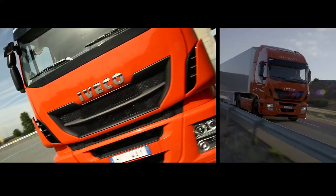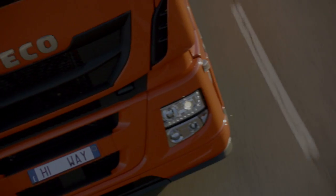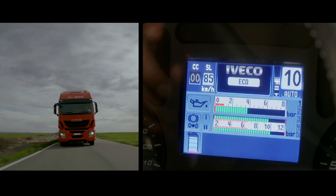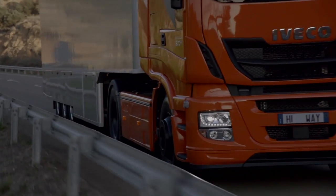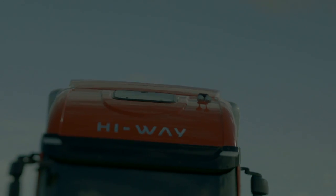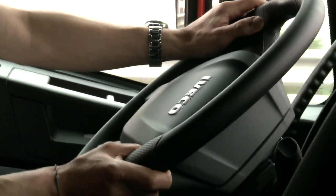The cab of the new Stralis Highway is designed to increase the vehicle's aerodynamic penetration. At 85 km per hour, 40% of fuel is spent to overcome wind resistance. By reducing drag by 3%, we've achieved significant fuel savings on long-haul jobs and reduced noise levels in the cab too.